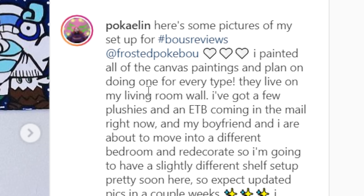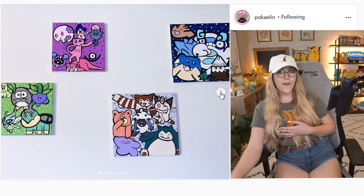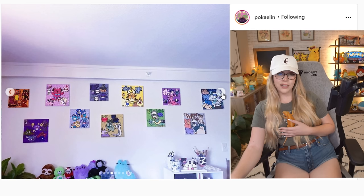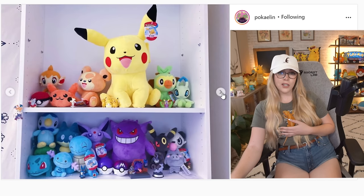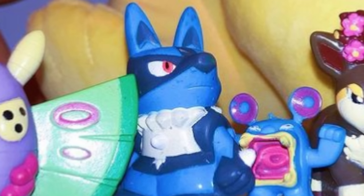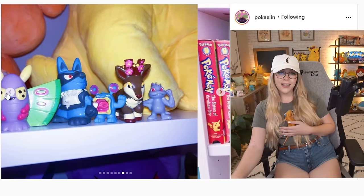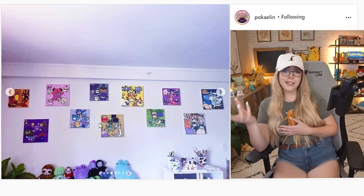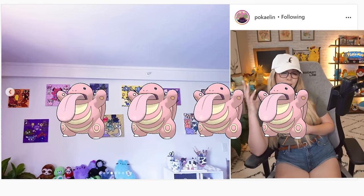I painted all of the canvas paintings and plan on doing one for every type. Oh my gosh, Lynn, these are amazing! That is so cute — really cute and custom. The plushies as well, plushie shelf hype. Figurines. The dolly bird. Oh my goodness, so cute. Look at this chonky Lucario — stop it, why is he tiny? Oh my gosh, little baby boy. This setup is amazing. I love the custom art. I think that's probably the coolest thing — adding something special to your setup, especially something that you spent the time curating and painting. I love it. So this one's getting a 4 out of 5 lickies. I love it so much.